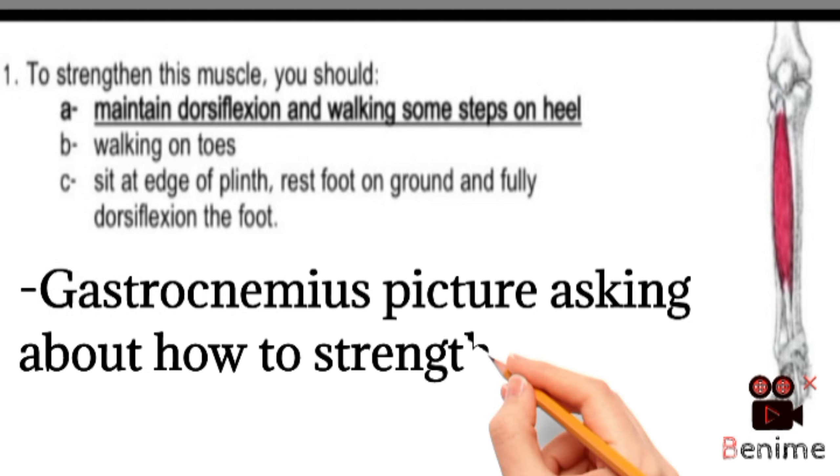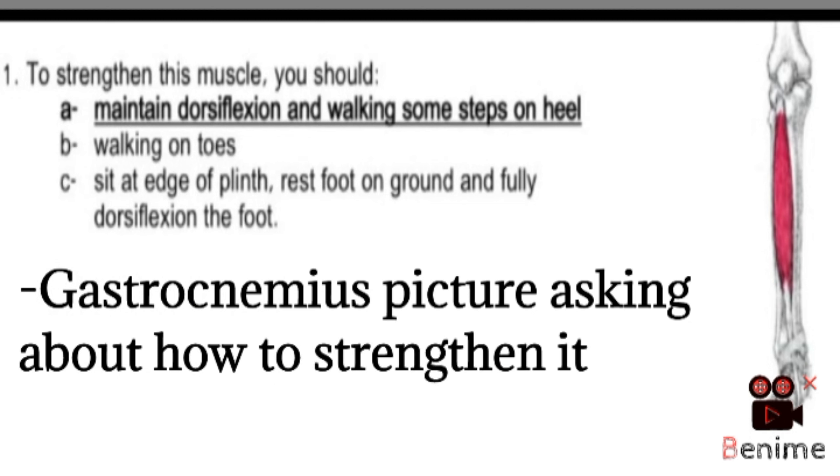To strengthen this muscle, option A: maintain dorsiflexion and walking some steps on the heel. Option B: walking on toes. Option C: sit at the edge of the plinth, rest foot on ground and fully dorsiflexion the foot. The correct option was A — maintain dorsiflexion and walking some steps on heel. This muscle is gastrocnemius, asking about how to strengthen it.